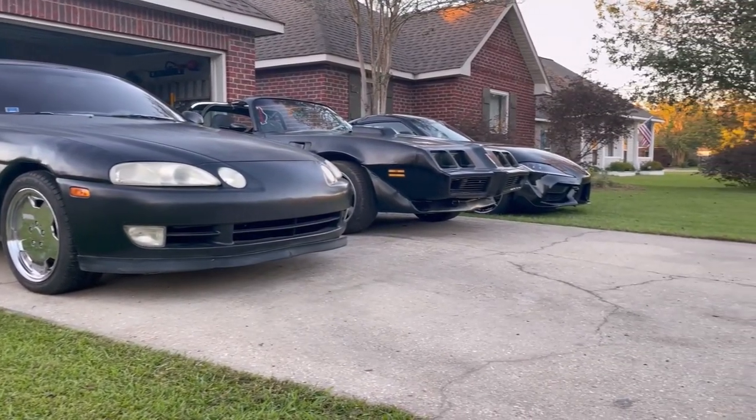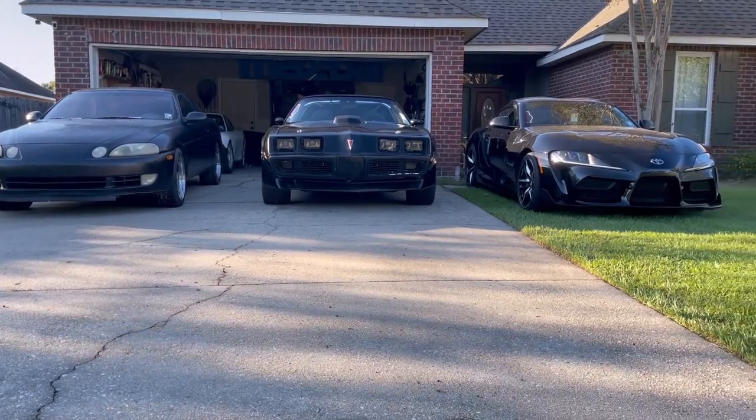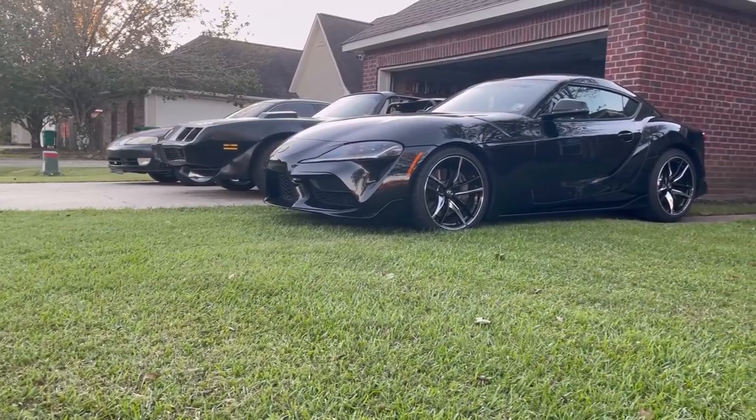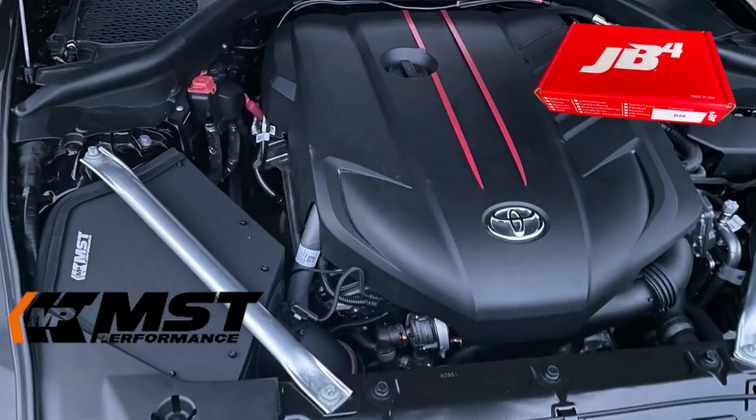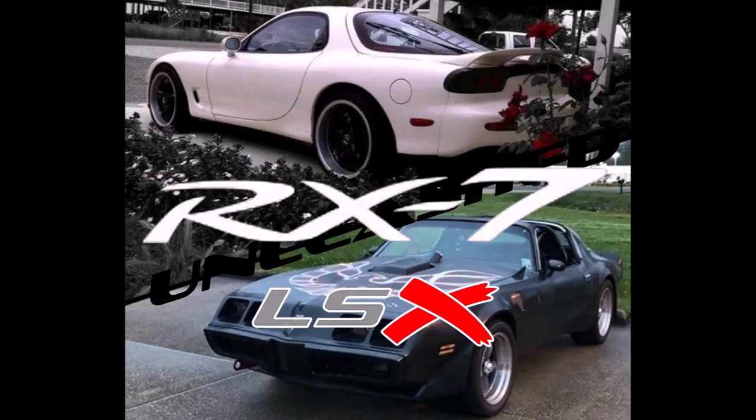Those are the pictures I'll be sending. If any of them make it, I'll do a follow-up video. I'll have a JB-4 and intake update video coming soon, and I should have a Trans Am and an RX-7 video soon also.